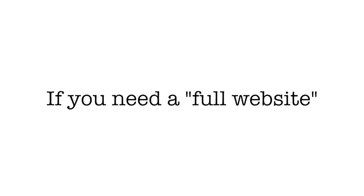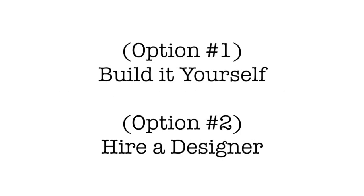Hopefully that makes sense — if it does, hit that like button below this video. If you need a full-blown website, you always have the option to build one yourself or hire a designer.